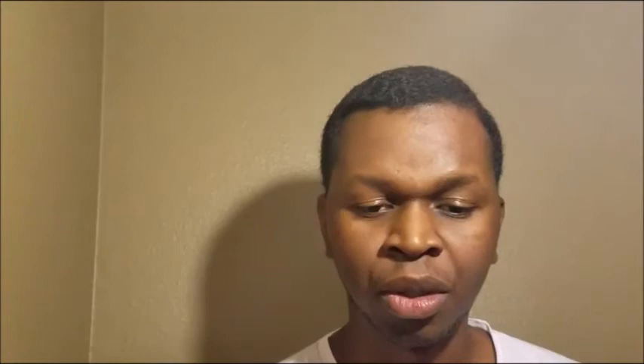It also shows that I'm 8.6% Mende. And the Mende people, they're in Sierra Leone. So I matched some of the reference populations in Sierra Leone — 8.6% — and I'm liking that. And it also shows that I have 8.3% heritage from the Senegal River Valley. And you know that's in Senegal. No questions asked for that one. So yeah, I'm liking all that African.